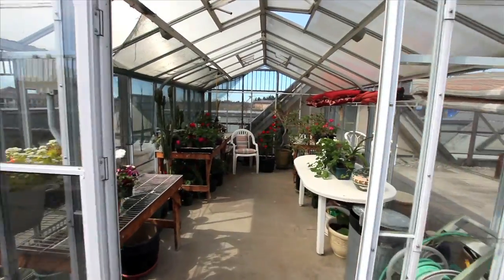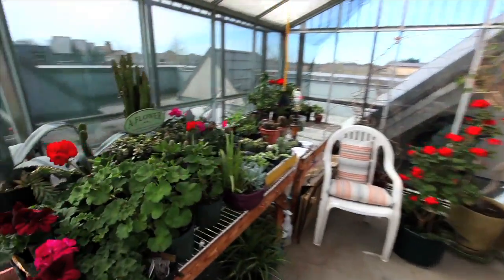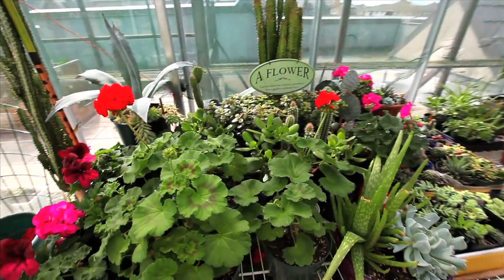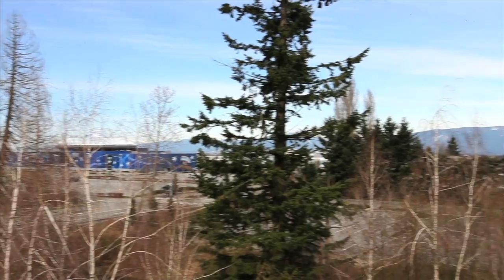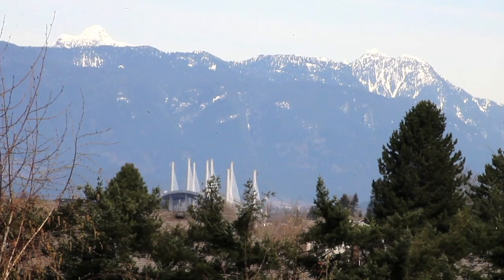The green thumbs will love the rooftop garden patio, complete with a greenhouse and all the tools needed to nurture the best plants. A great sitting area allows you to sit and enjoy the fabulous mountain views, and even the new Golden Ears Bridge.